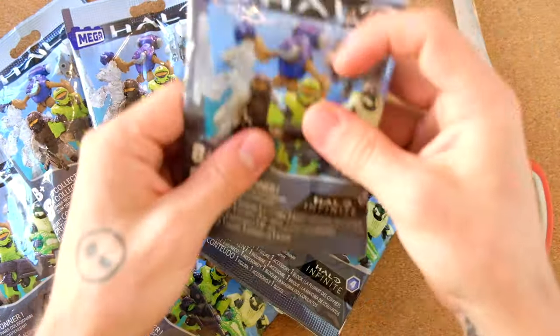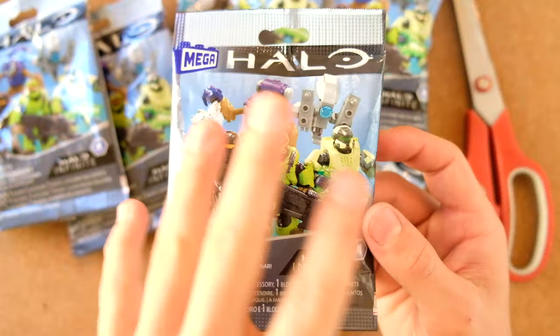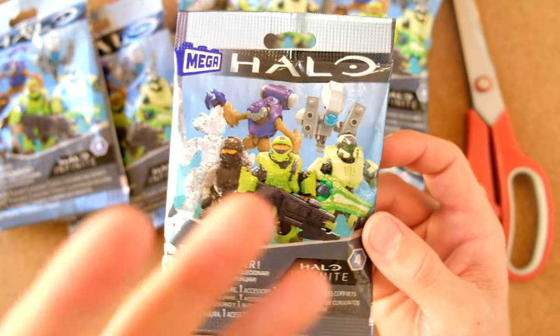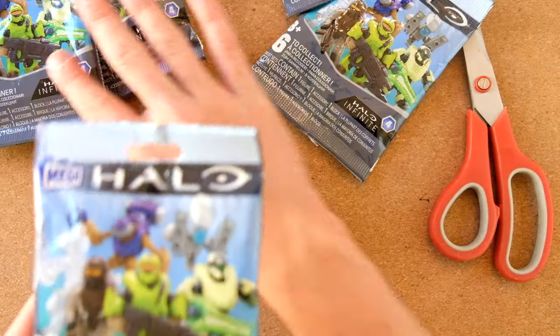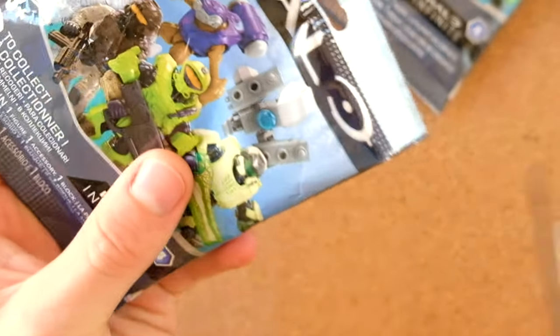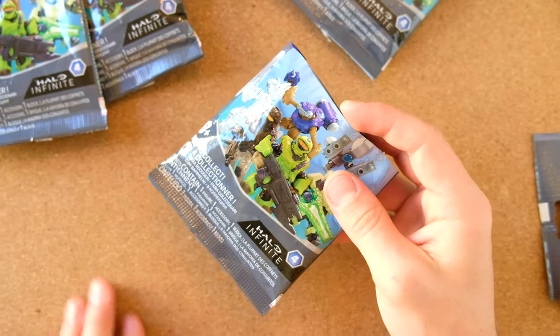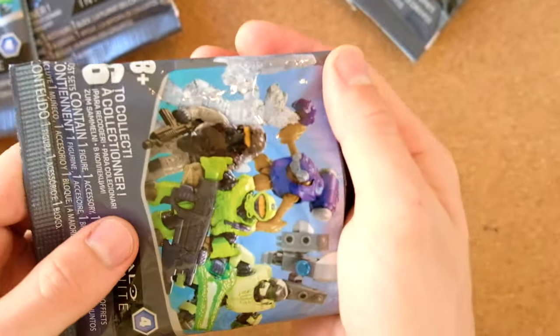I think all of these figures are pre-built, so this won't be so much a building video as a review video. It's an odd decision for Mega to make because they are a building company, but I get that these blind bags will be an introduction to Mega, to Halo Infinite, and to Halo Mega Blocks in general. People don't want to buy a figure, find the torso hard to assemble, and then never buy another one.